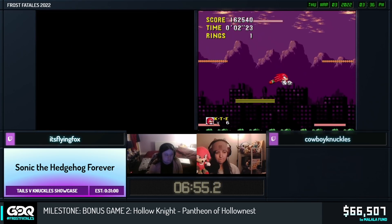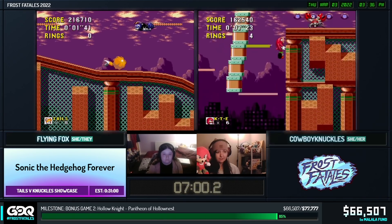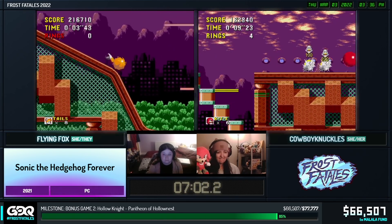Also, just to update everyone - we have hit our Tails Boss Rush incentive! It has been met. Yeah, super excited to see that. Amazing. Let's go!